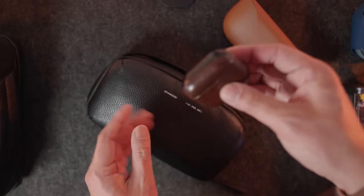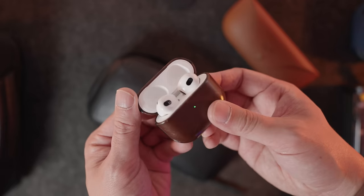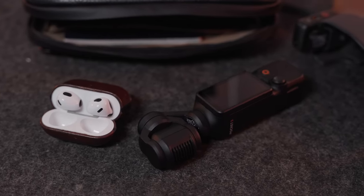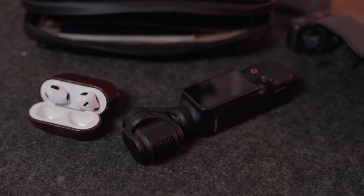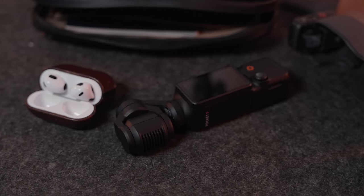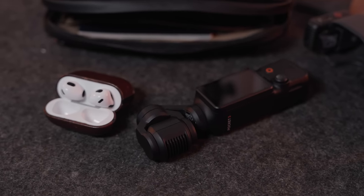Next travel essential in here is tiny — a set of AirPods. These are the AirPods 3s, but they could be Pros; it doesn't really matter. I always bring a pair of AirPods for phone calls, listening to music, listening to a movie — anything where I just need quick and easy access to headphones.